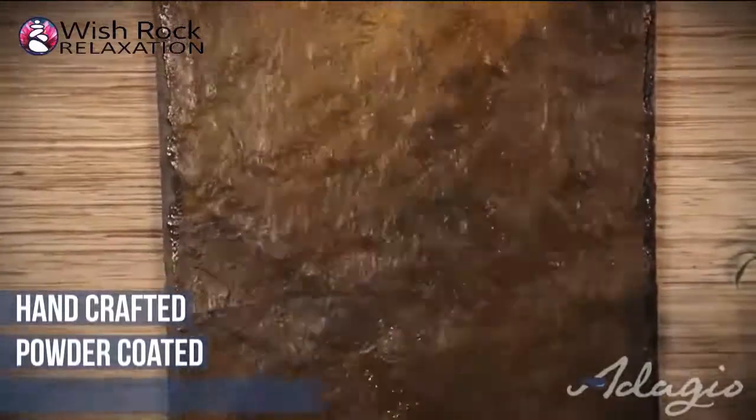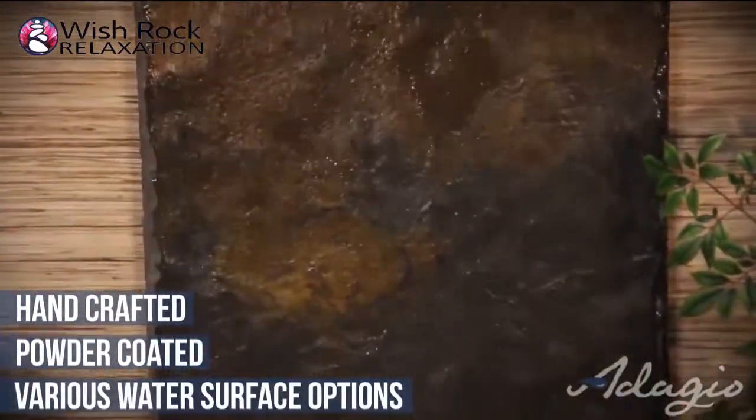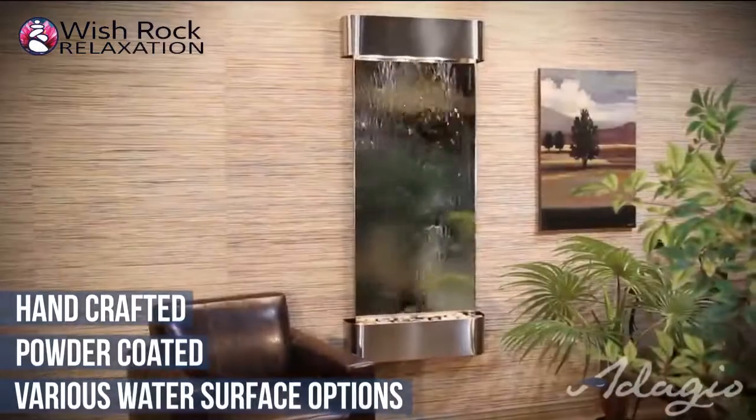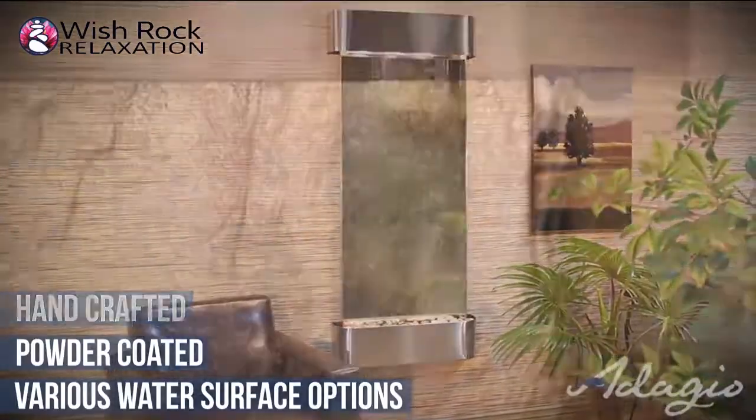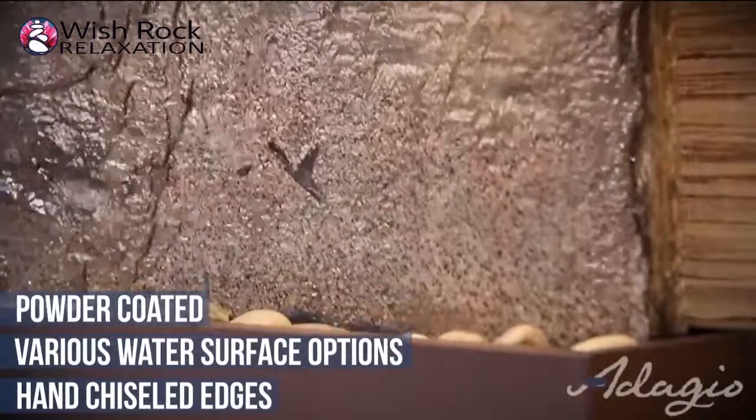Our stone buyers search the world for the best offered by Mother Nature, including a selection of natural stones in marble, travertine, and slate from various continents. This model is also offered in mirror and feather stone. All slate and travertine stone edges are meticulously hand-chiseled to perfection.